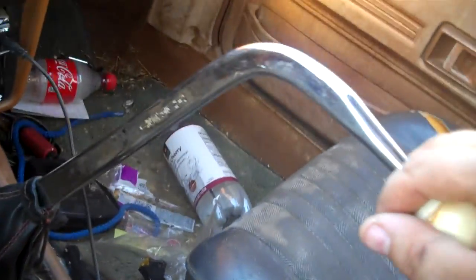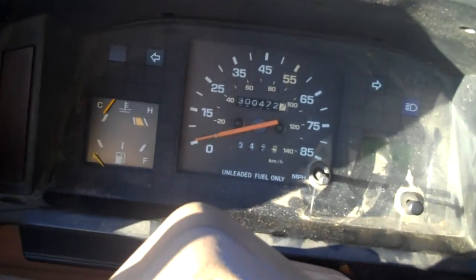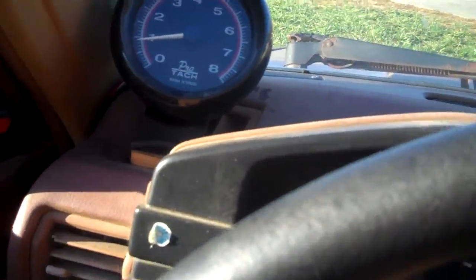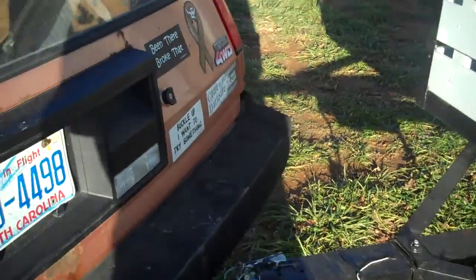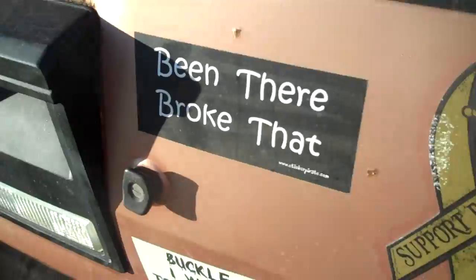Got a hearse shifter in here. I'll fire her up. Got a side pipe, and damn if it ain't loud.